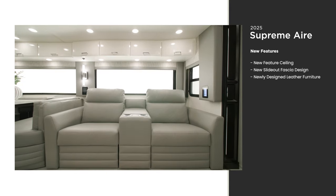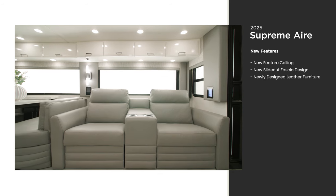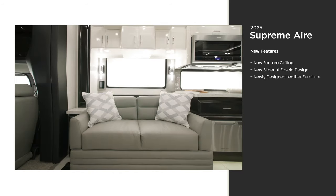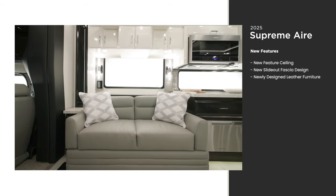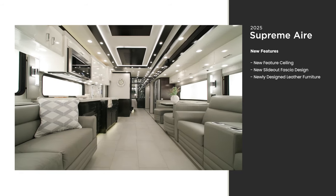In 2025, you'll find newly designed furniture covered in real leather for extra comfort and class. In this floor plan you'll see optional theater seating across from a trifold sofa. Other furniture configurations are available for you to choose from to make this coach your own.